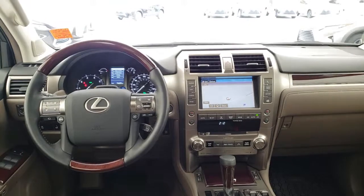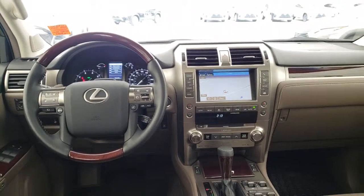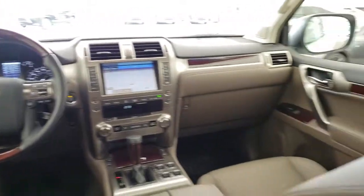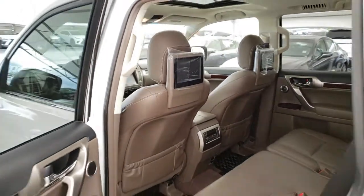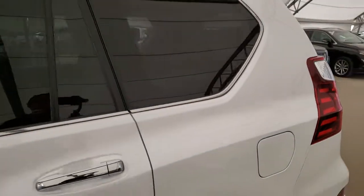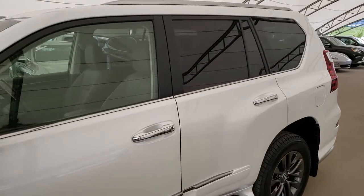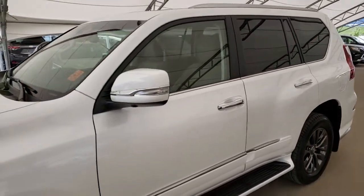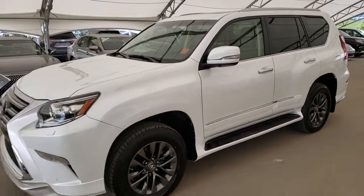And of course, it comes with the built-in legendary Lexus quality, reliability and lowest luxury cost of ownership. To find out more about this vehicle, please visit us at LexusRoyalOak.com or call us to schedule a test drive at 403-296-9600. Thanks a lot — we'll see you in the next video.